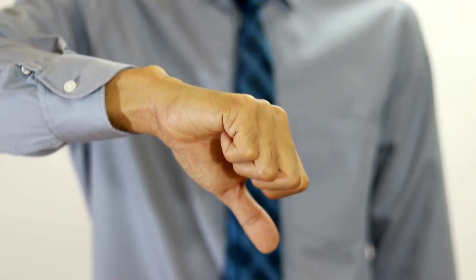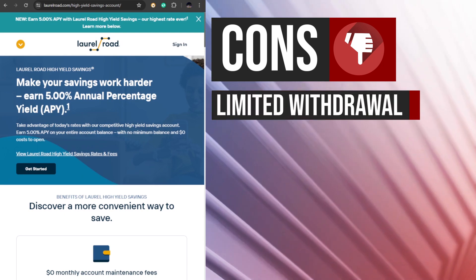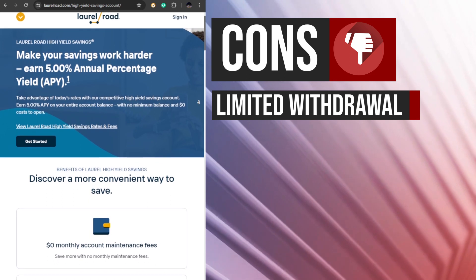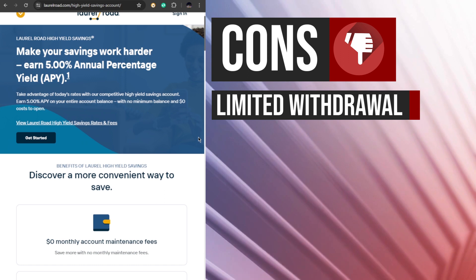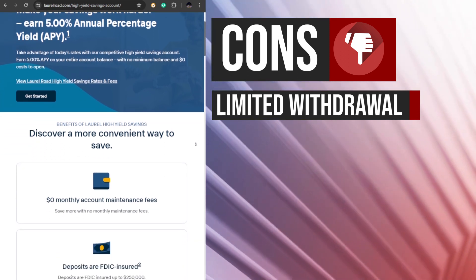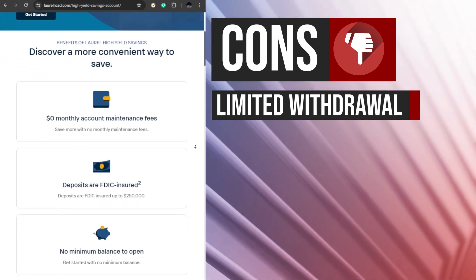Let's talk about some potential drawbacks. The Laurel Road High Yield Savings Account is subject to Regulation D, which limits certain types of withdrawals to six per month. While this is a common limitation for high-yield savings accounts, it's important to be aware of this restriction and plan accordingly to avoid potential fees or account penalties.